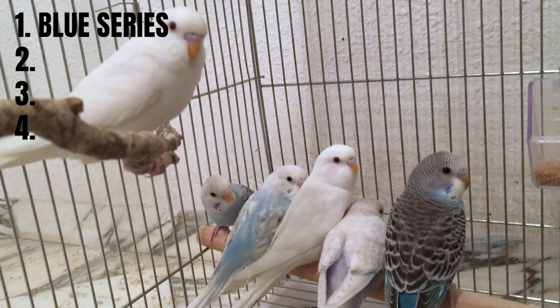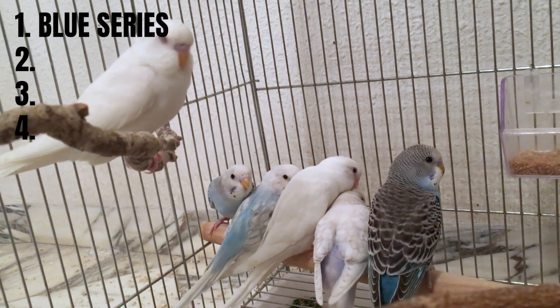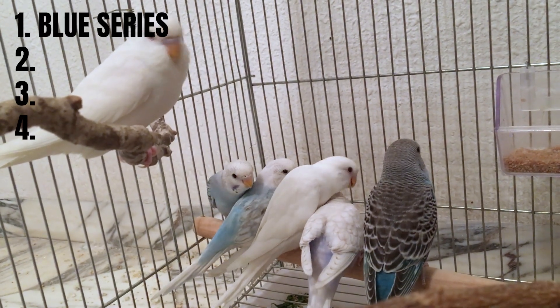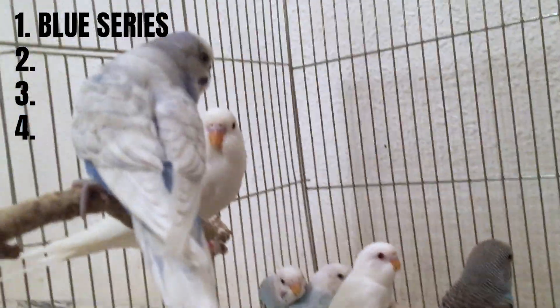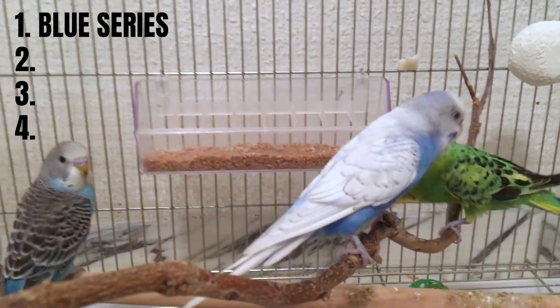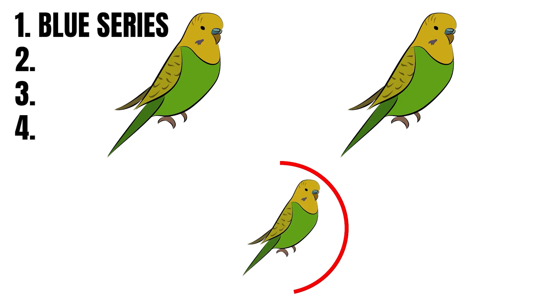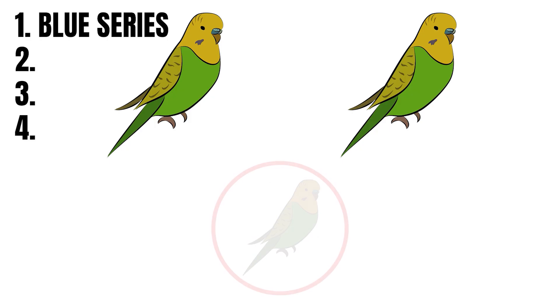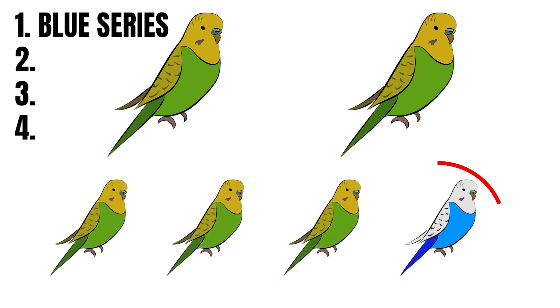To produce a true rainbow budgie, you need four key ingredients. Step one: start with a blue series budgie. There are two reasons for this. First, the rainbow naturally includes blue. More importantly, only blue series budgies can gain green coloration through other mutations, while green series budgies can't turn blue. I covered this in detail in my full documentary about budgie colors — I'll leave a link in the description. Step one is complete.